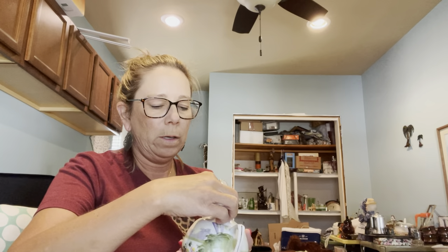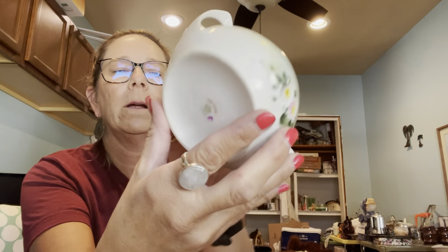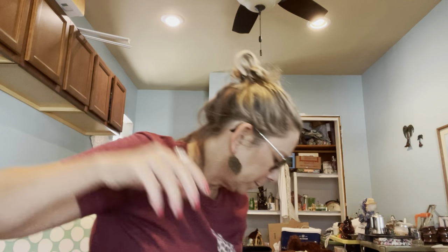This doesn't have the creamer that goes with it, but this is a covered sugar dish — hand-painted, and it's marked Nippon. It's hand-painted Nippon. It's not the most detailed painting but I thought it was cool, and it was 50 cents, so for 50 cents, why not.